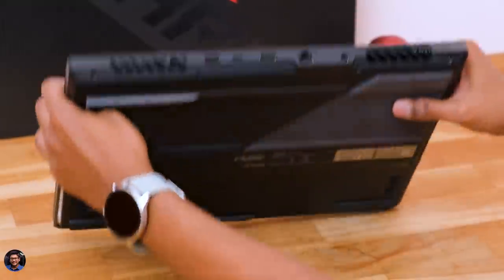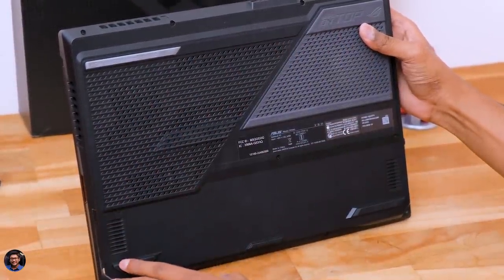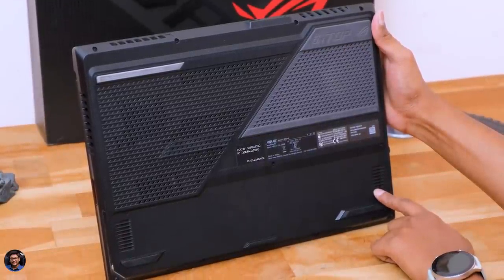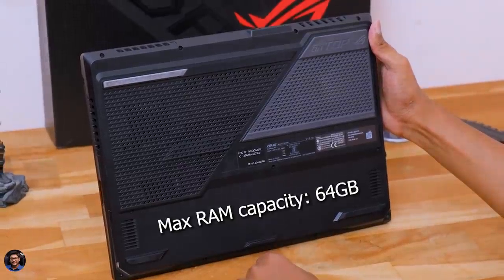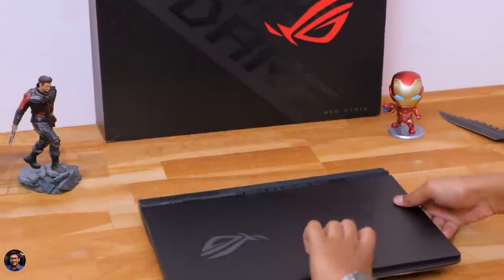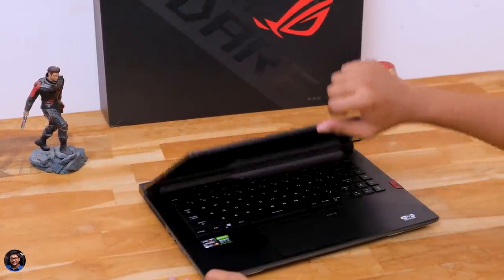From the bottom side, there are plenty of vents for air circulation, rubber foot pads on all the corners, and two speakers. Talking about upgradability, both the RAM and SSD on it are upgradable — the bottom panel comes off quite easily, exposing two RAM slots and two M.2 slots. That was our complete overview of the exterior. Now let's open the laptop and show you how the interiors look like.